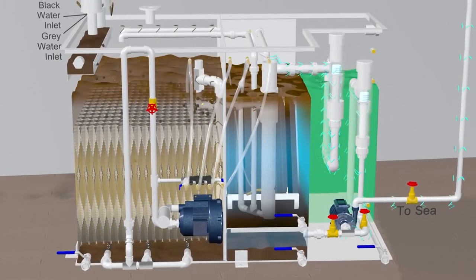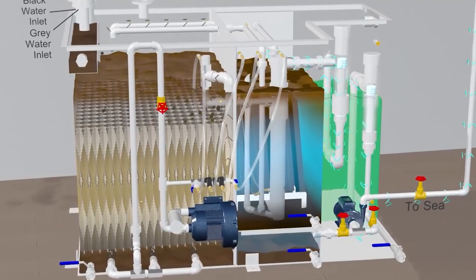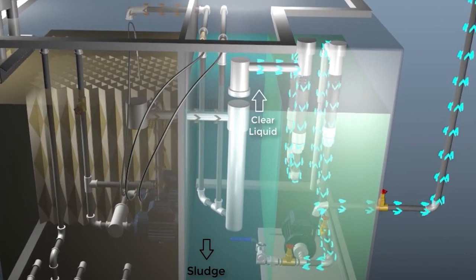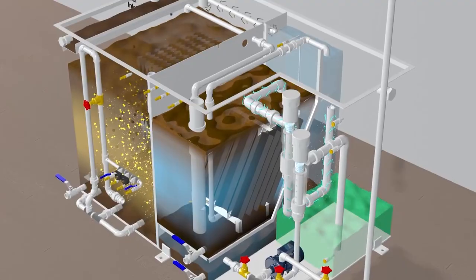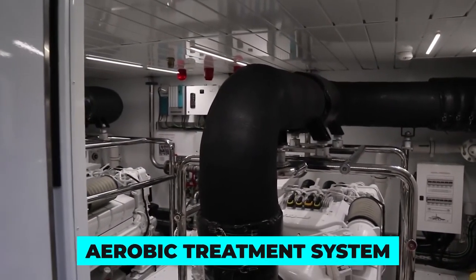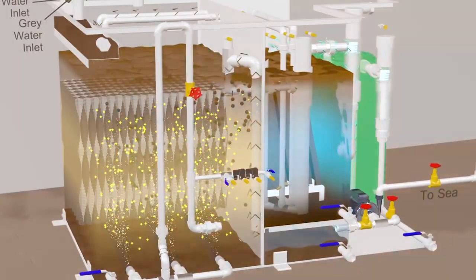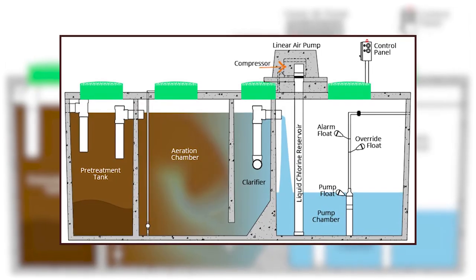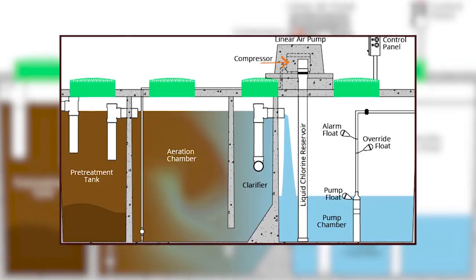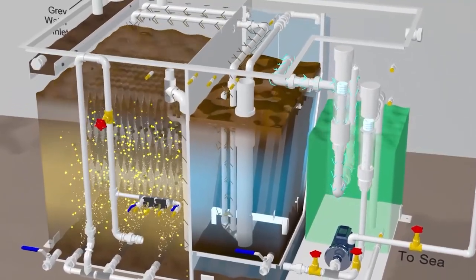The sewage treatment systems in the Lurssen super yacht's engine room are used to treat and process the wastewater generated aboard the yacht. The system removes impurities and contaminants from the wastewater and is capable of recycling wastewater as well. When not recycled, the sewage treatment system ensures that wastewater generated on board is clean and safe before disposal into the sea. The system can either be an aerobic treatment system, which uses oxygen to break down organic matter in the sewage; an anaerobic treatment system, which uses bacteria that don't require oxygen to do the same; or an advanced treatment system that uses more complex processes to purify and treat sewage on the yacht.